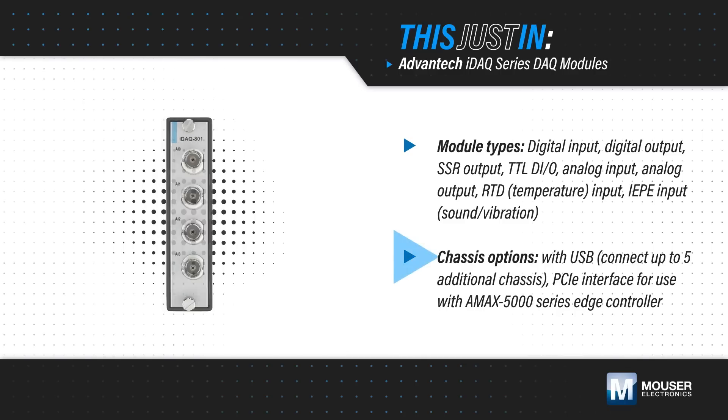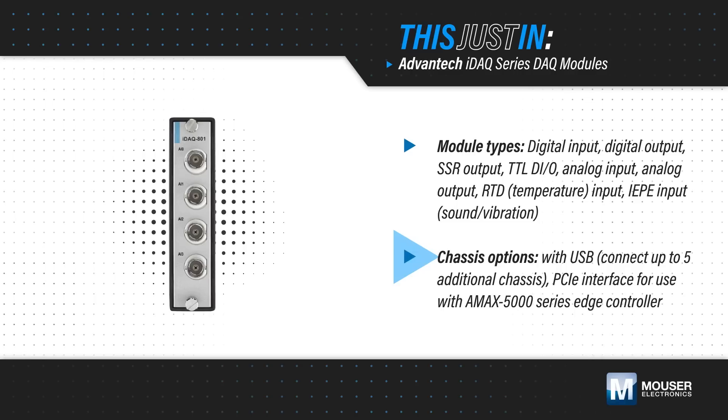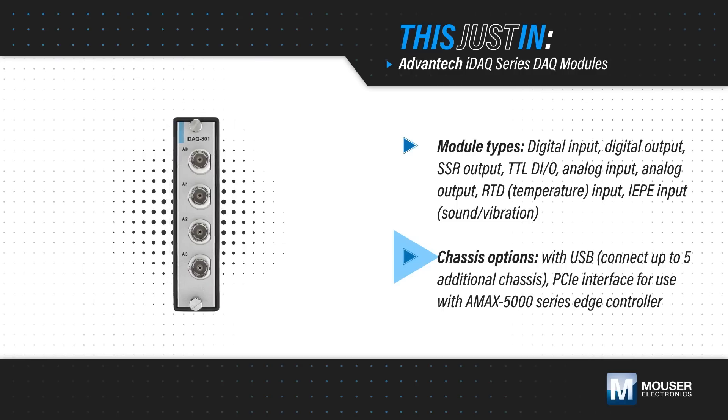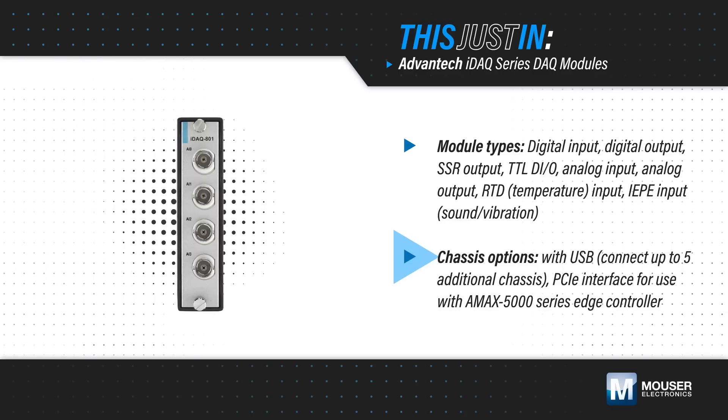IDAC chassis feature four slots for IDAC modules and are available with a USB hub that can connect to up to five chassis for flexible expansion, or with an interface to an AMAX 5000 series edge controller for use in industrial automation.